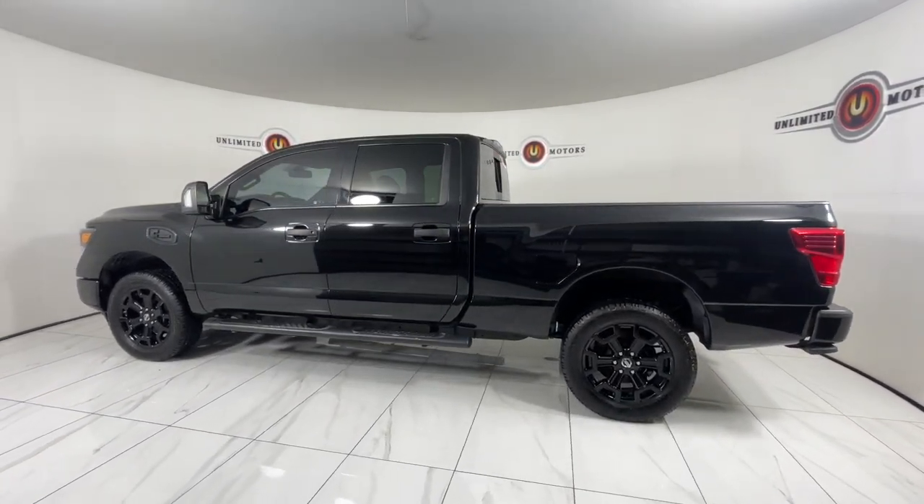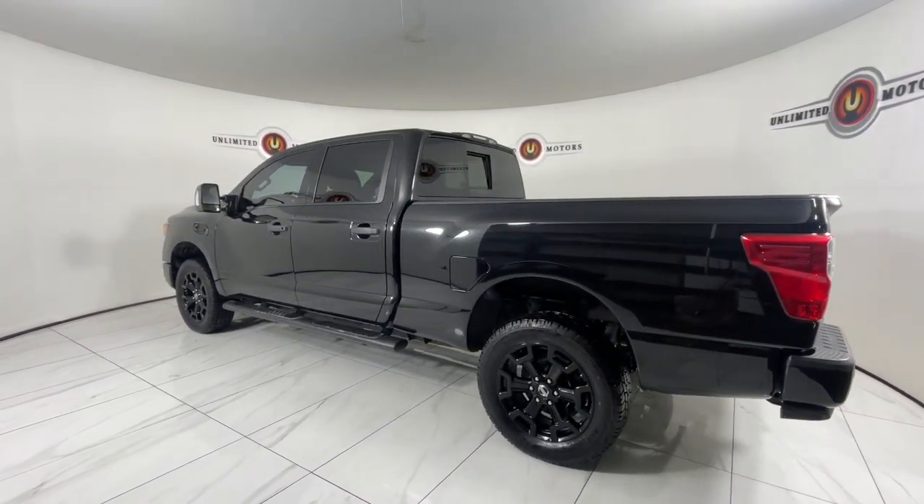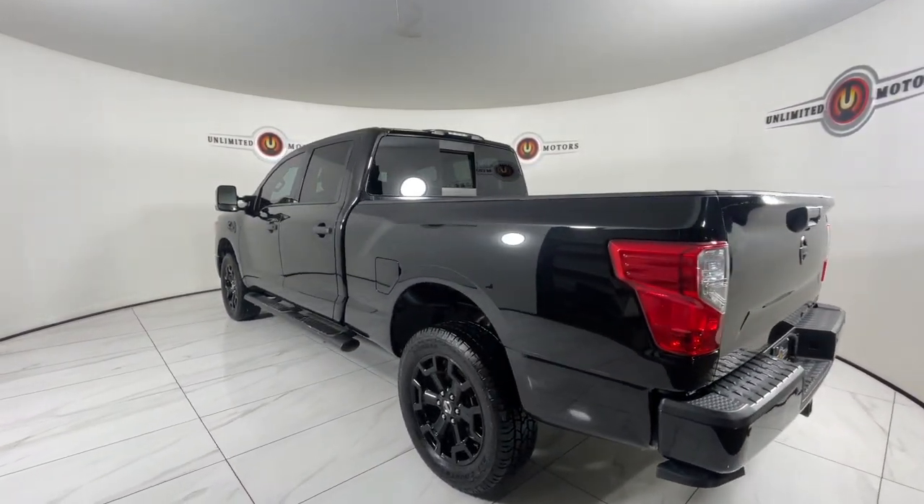These are just some of the great options this vehicle comes with: keyless entry. Feel the exhilaration of full-size power in this Titan.